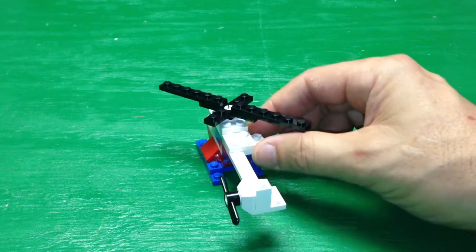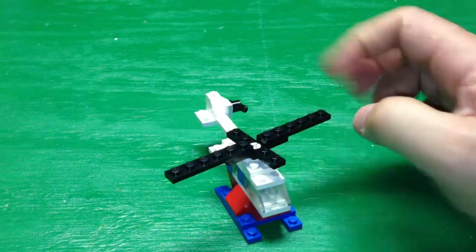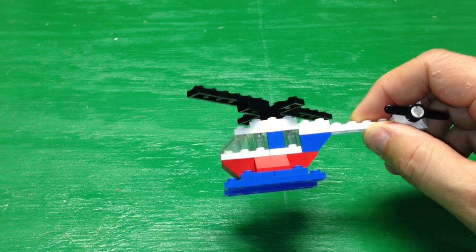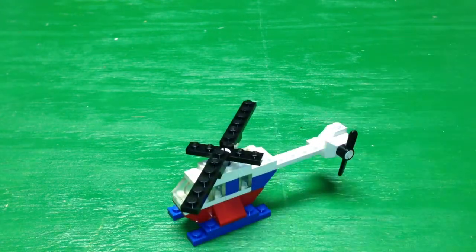They've got this little piece sticking out over here. It's not really symmetrical when you look at it. It just has a couple of slopes — just all basic elements, only 26 pieces. All of them are very common, so this set, even though it's 26 years old, you can probably still find it for a dollar or two at the most. I wouldn't pay more than that.